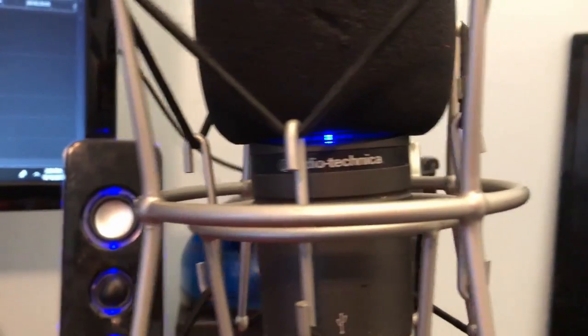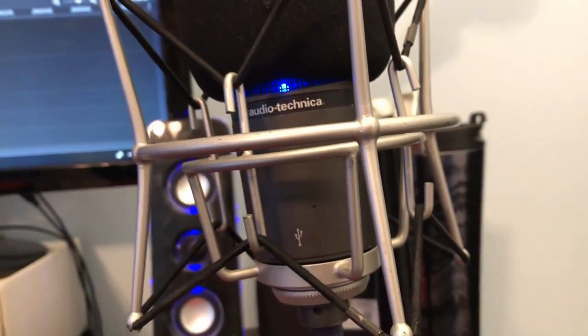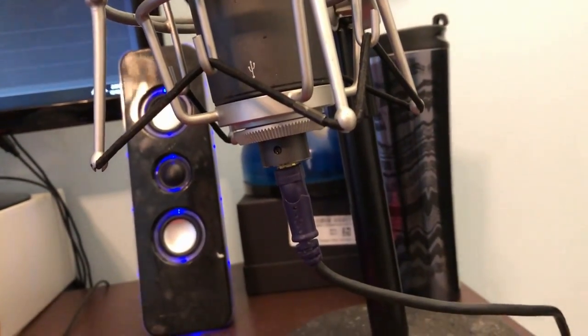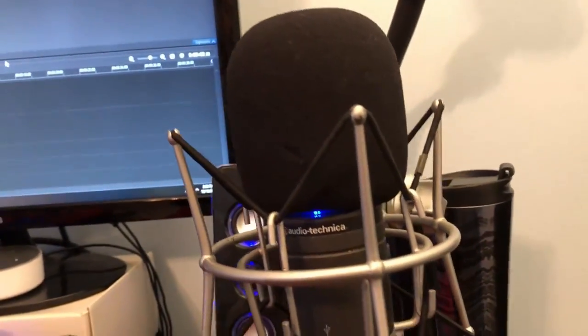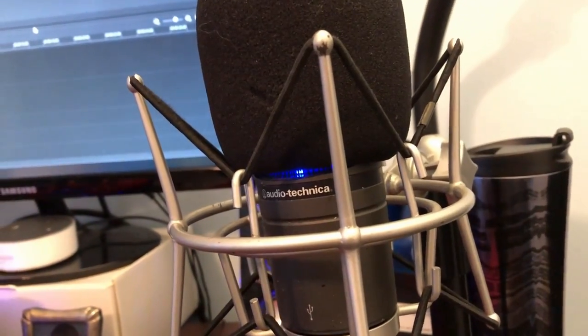Probably one of the best microphones I can have — an Audio-Technica. When I first got this it was around $200, but it was extremely worth it. This will either make your voice really crisp or really loud depending on how you have the settings. Make sure you always check the settings before recording videos to make sure the volume is where you'd like it to be.